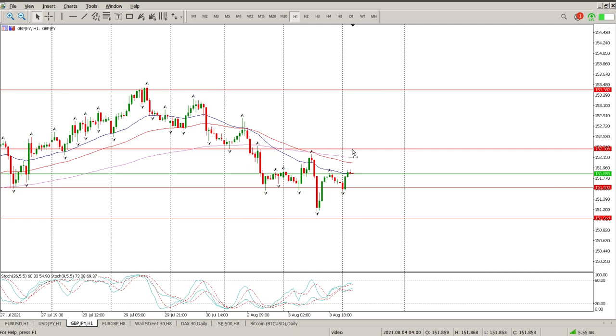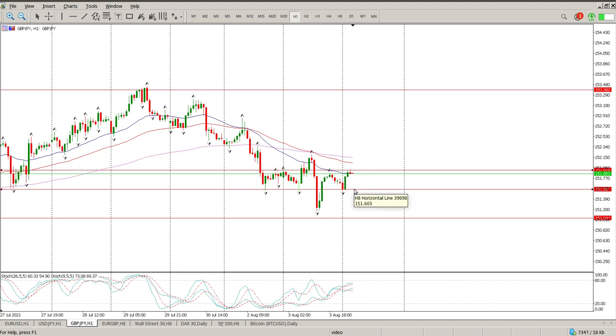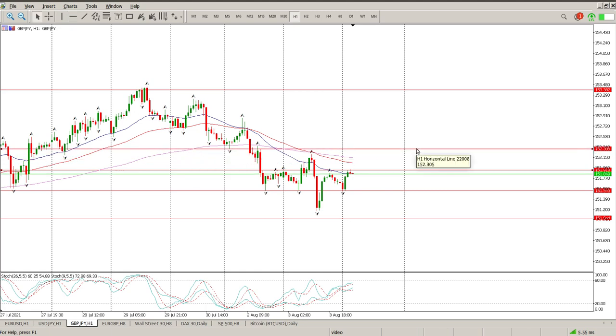For me, the two levels I'd be paying attention to right now are: to the upside, a break and retest at 151.918, and to the downside, a break and retest at 151.600. Those are the two lines in the sand. You can also find a level a little further down at around 151.540. That looks like what's going to be the London breakout range — break to the downside and you're more than likely targeting 151.044; break to the upside and you'd be targeting around 152.300.